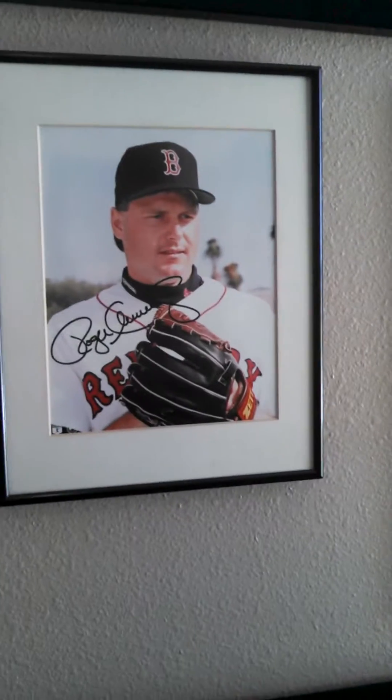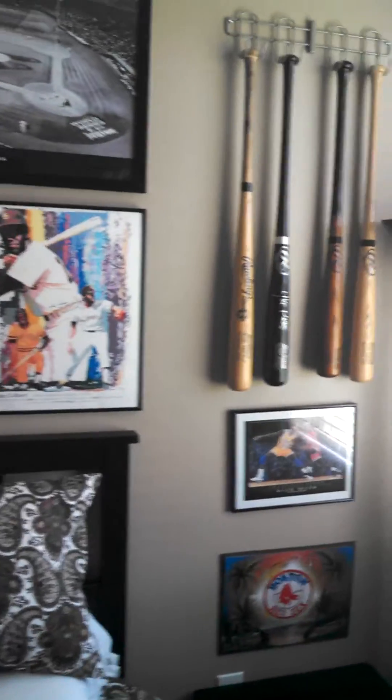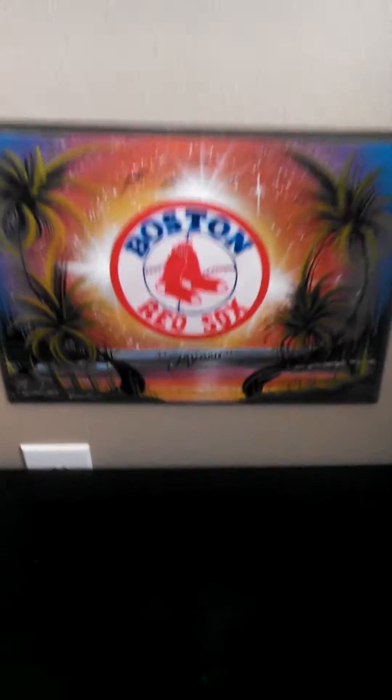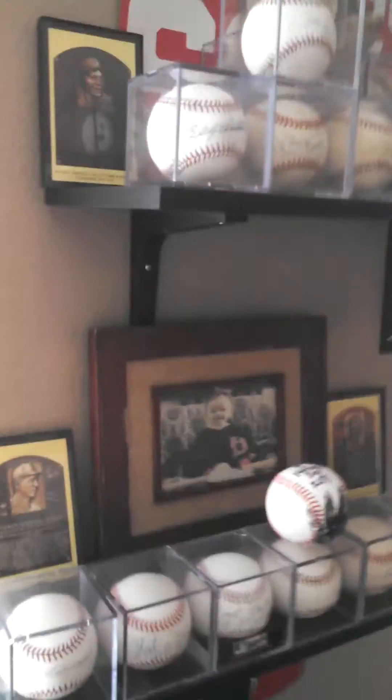I got some pictures. This is the one my buddy, the captain at my station, gave me — the rocket signature. Then some other stuff: I got bats, a nice little picture my mom and dad got from Cozumel — some dude airbrushed it. A nice little Jordan on Magic. All my baseballs.